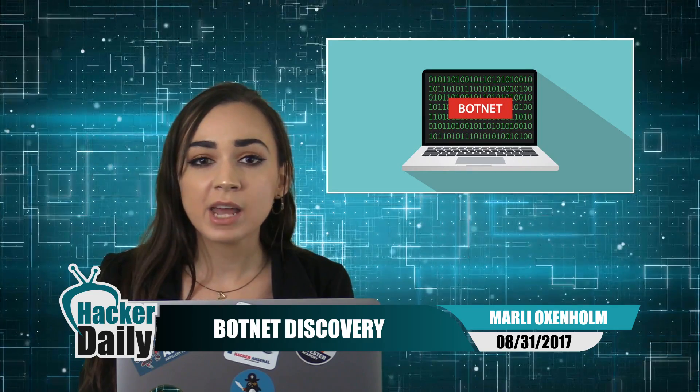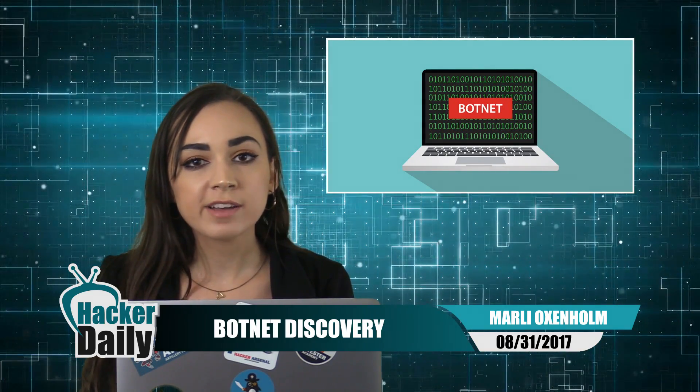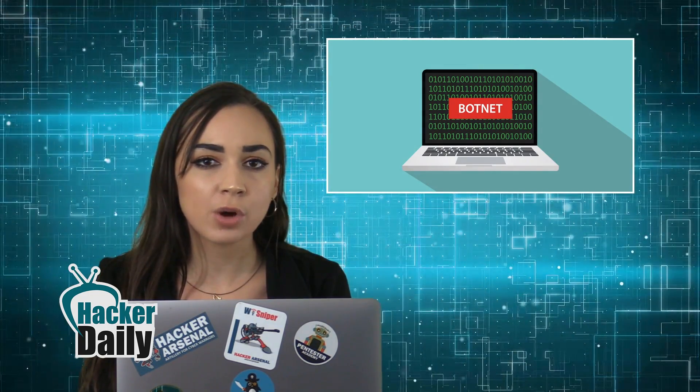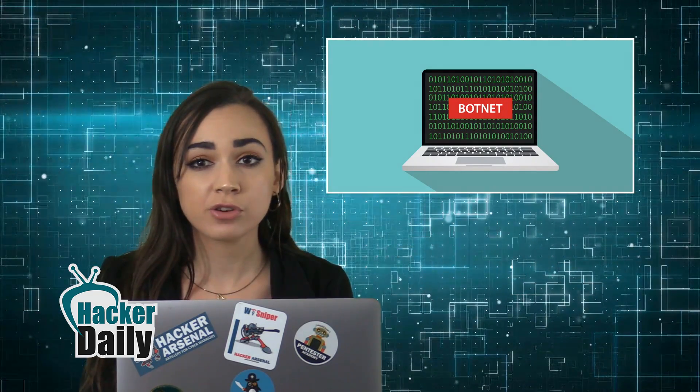And lastly, a new botnet was just discovered compromising Android devices. The Wirex botnet was found hijacking apps and using them for large-scale DDoS attacks. Many of the identified Wirex applications fell into the categories of media players, ringtones, or tools such as storage managers.